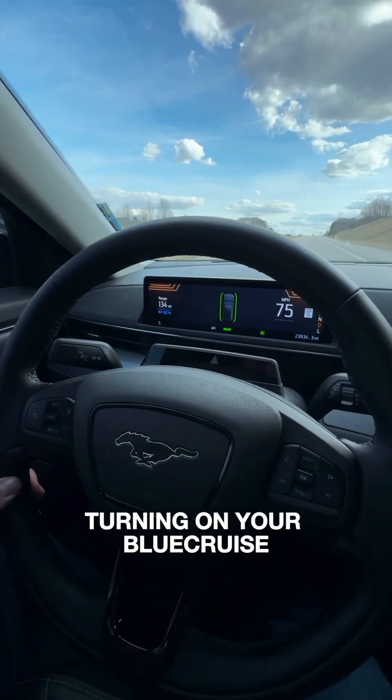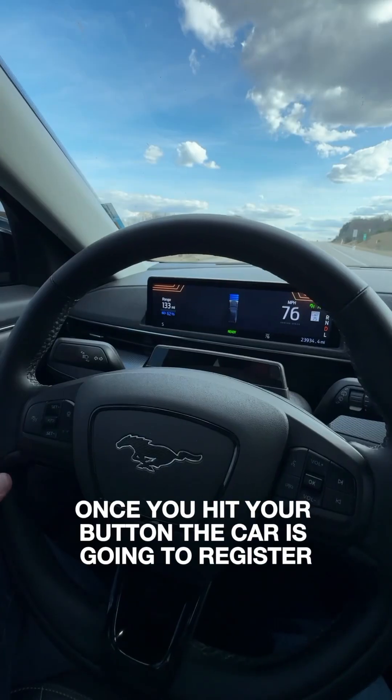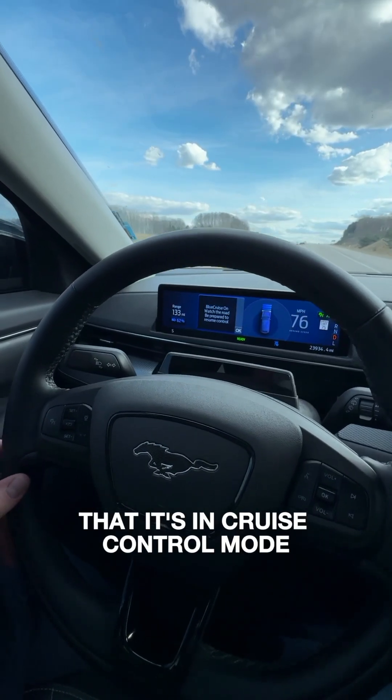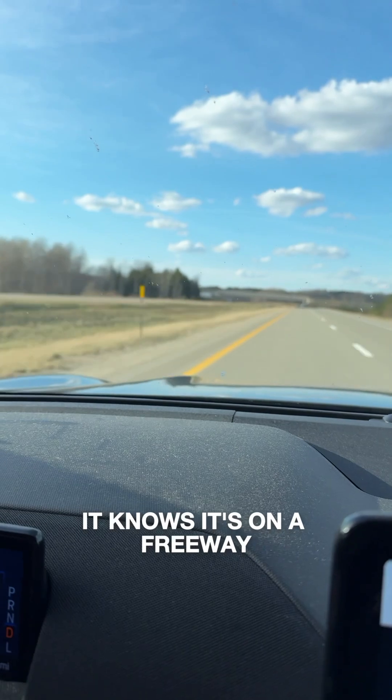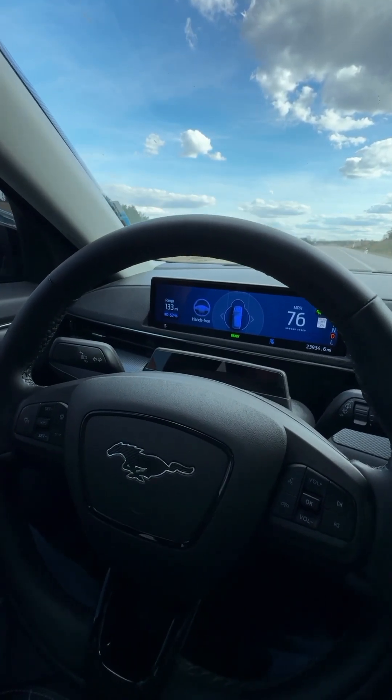Turning on your Blue Cruise is as simple as turning on your cruise control. Once you hit your button, the car is going to register that it's in cruise control mode. It knows it's on a freeway. It'll give the warning to be prepared to resume control, and we're in hands-free mode.